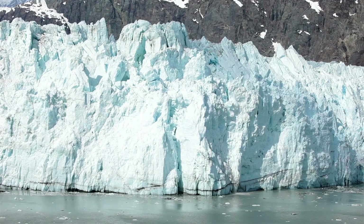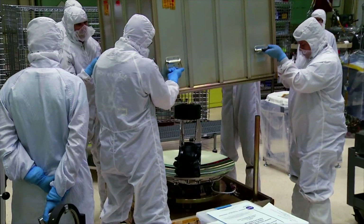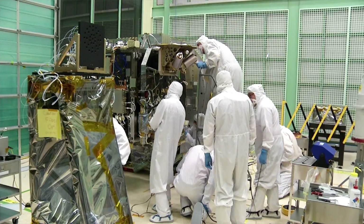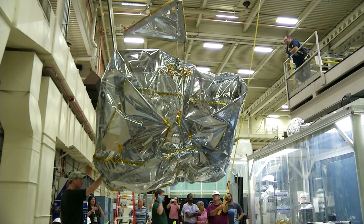In order to estimate the mass changes, we need to know the height of things. The mission ICESat-2 carries a single instrument. It's called ATLAS, the Advanced Topographic Laser Altimeter System.